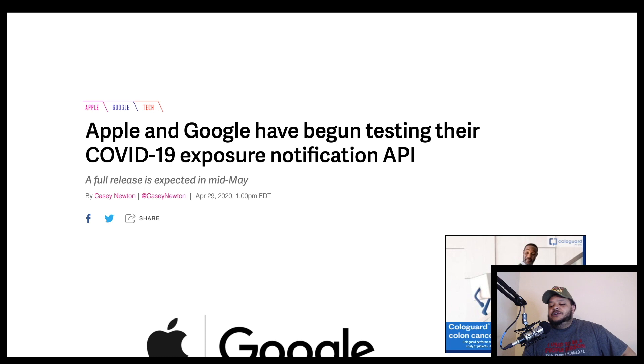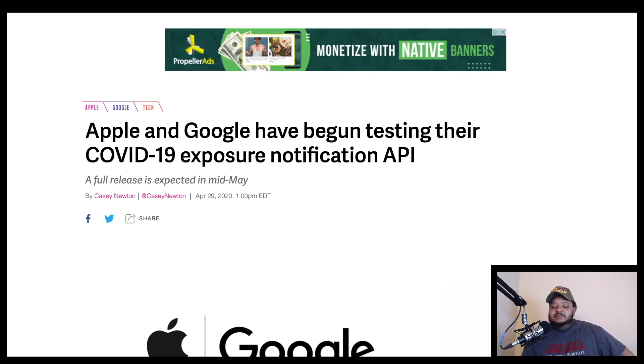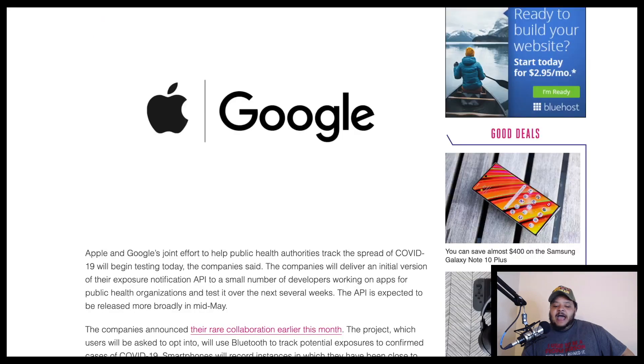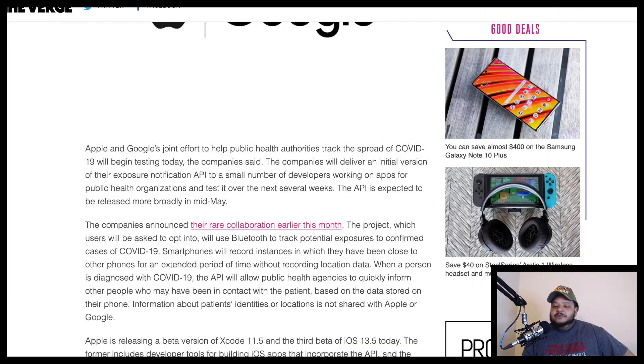Apple and Google have begun testing their COVID-19 exposure notification API. This is coming off of a website called The Verge. The article says Apple and Google's joint effort to help public health authorities track the spread of COVID-19 will begin testing today. The companies will deliver an initial version of their exposure notification API to a small number of developers working on apps for public health organizations and test it over the next several weeks. The API is expected to be released more broadly in mid-May.